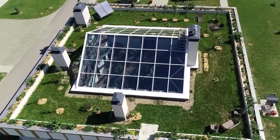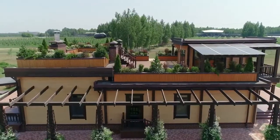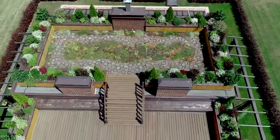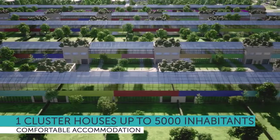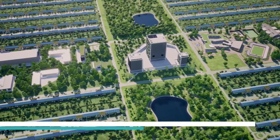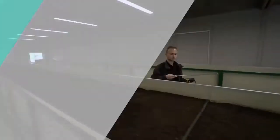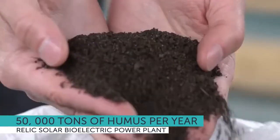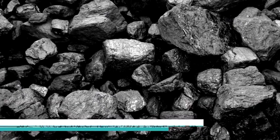Green roof houses are energy-independent systems that provide residents with electricity, heat and food. Each cluster is designed to comfortably accommodate up to 5,000 inhabitants on its territory and has one or several Relic Solar Bioelectric Power Plants. These plants, along with the generation of energy, are capable of producing up to 50,000 tons of humus per year from coal and shale waste.